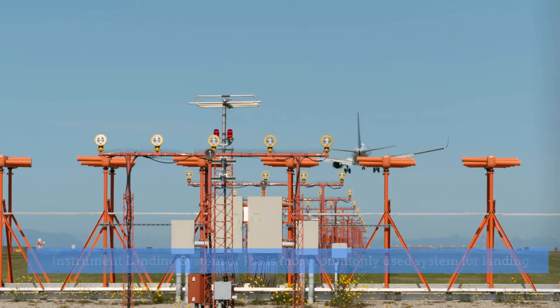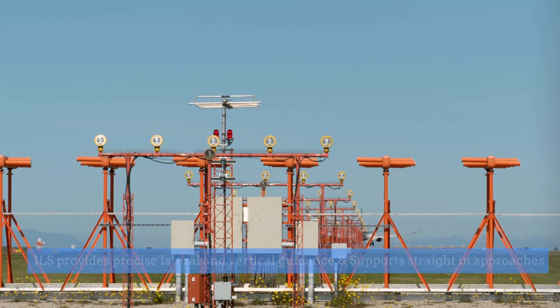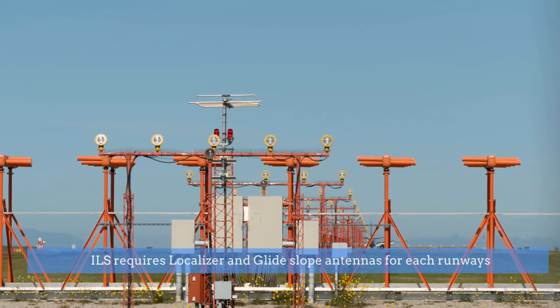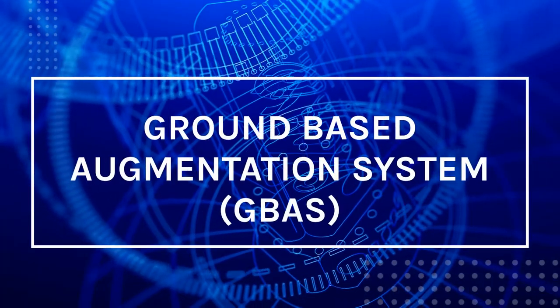ILS provides precise vertical and lateral guidance and supports straight-in approaches. However, the problem with ILS is that it requires extensive ground infrastructure — dedicated localizer and glide slope antennas for each runway to provide precision landings.